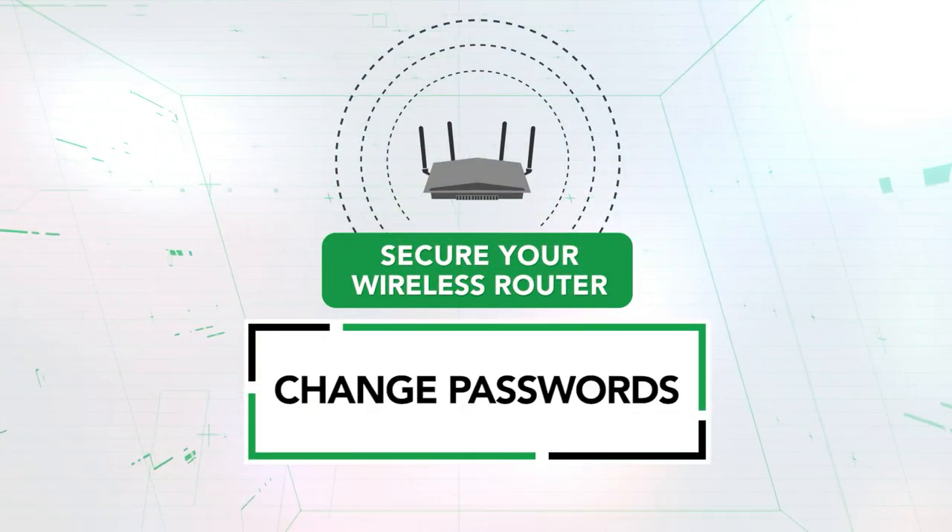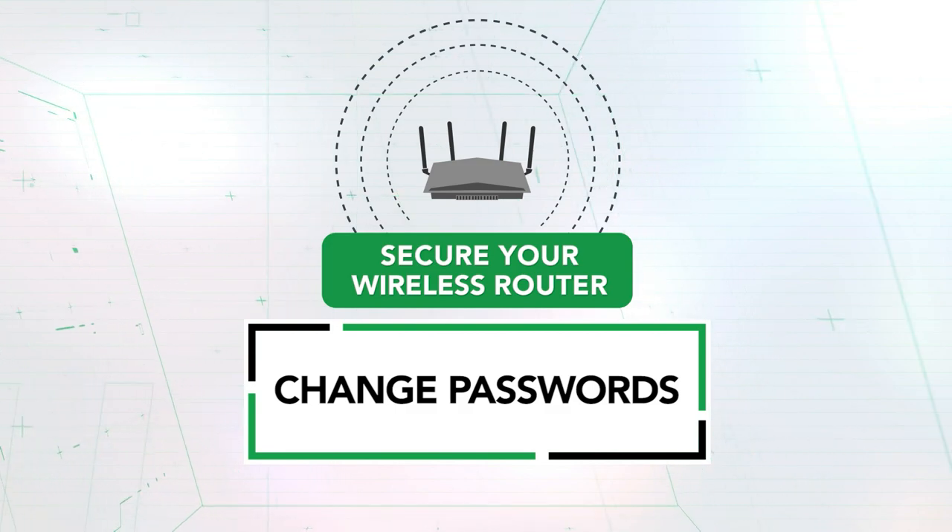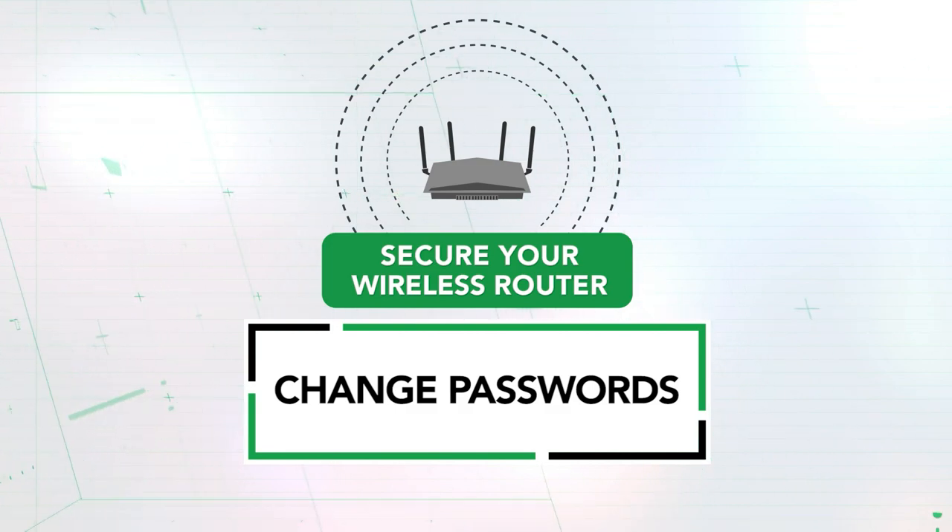Updates. The second step is to change the login names and the passwords for the router itself and for the wireless networks. It's important that as soon as you purchase it, change that password immediately. You want to change those usernames and passwords to something unique and something that you know.